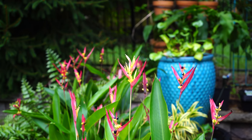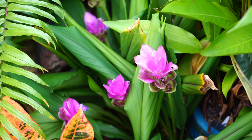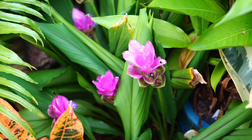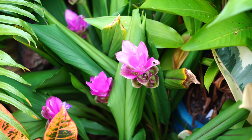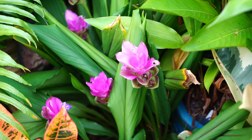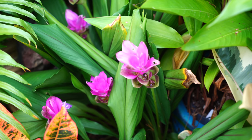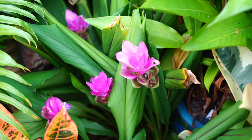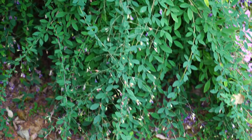Over here I have the curcuma alismatifolia — the Siam tulip gingers. I'm going to do the same cool storage with these as I do with the begonias, hibiscus, and alocasias: just cool store them, cut them back, let them chill out. Maybe a splash of water on warmer days, and then they'll re-sprout and come back next year as temperatures warm up.